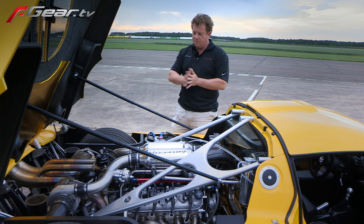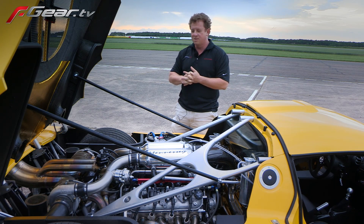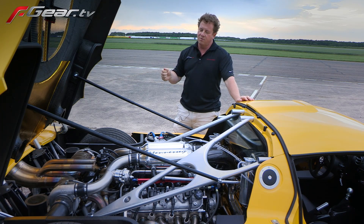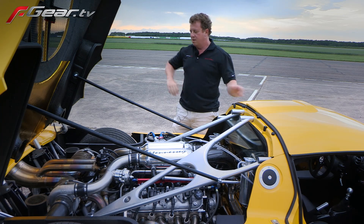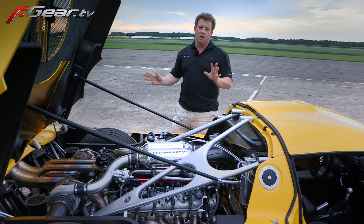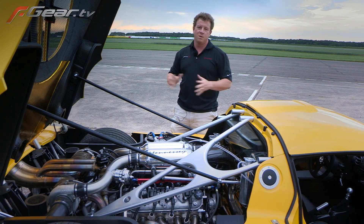The engine is mated to a Ricardo six-speed manual gearbox. Sorry guys, no paddle shifters, no electronic nannies here — just a pure driving experience with a very direct Ricardo six-speed gearbox. Same transmission out of the Ford GT. Our company, Hennessy Performance, has built over 35 twin-turbo Ford GTs with 1,000-plus horsepower. So the entire powertrain — the engine and the transmission — these are components we've used in other cars before the Venom GT came along. This is a very proven and tested powertrain package.